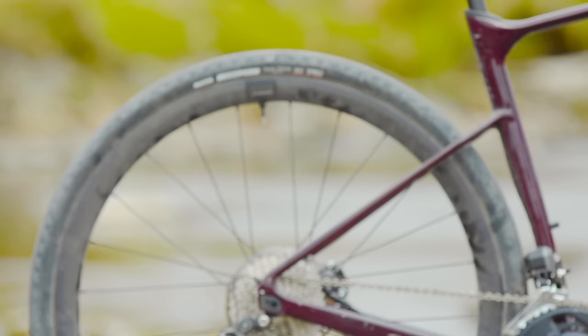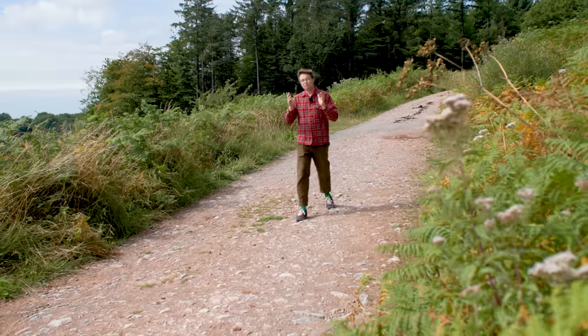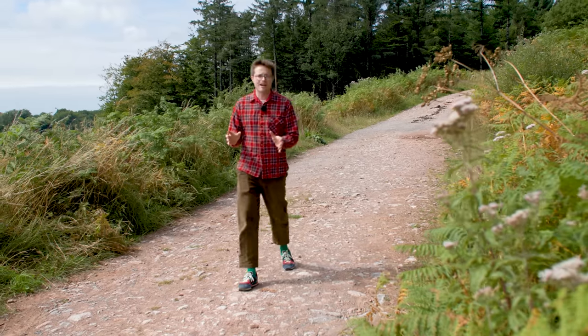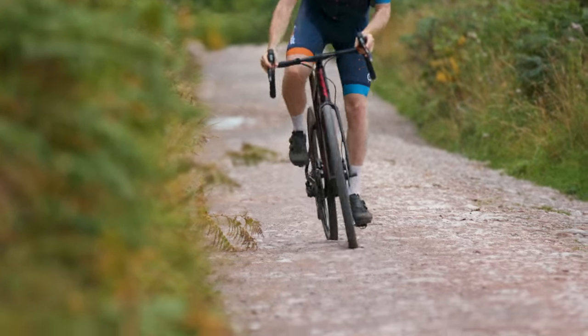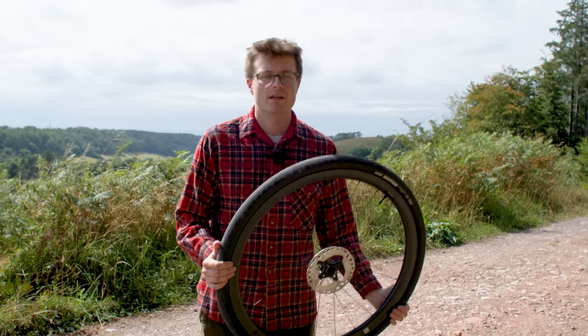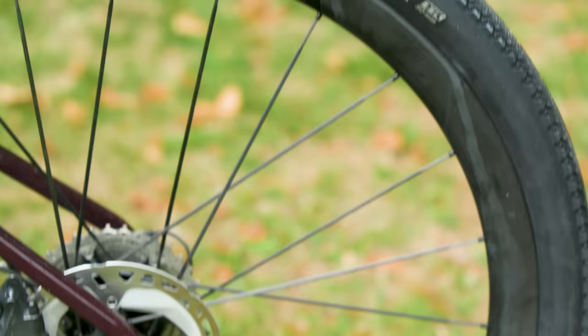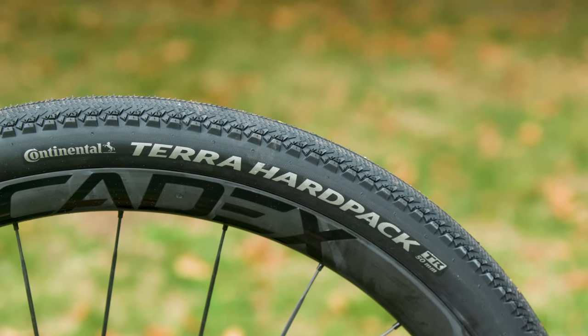Most gravel bikes have settled on 40mm wide tyres as a de facto standard, including this Giant Revolt. The trade-off of increasing tyre volume is increased rolling resistance, slightly increased weight, and ever so slightly vaguer handling on the road. Tyre volume is only half of the equation — gravel tyres come in a wide variety of tread patterns. Dry conditions may require only a light file tread or diamond tread, while wet and muddy winter conditions require a more aggressive tyre with side lugs for control on slippery terrain. Most gravel tyres can also be run tubeless, allowing you to run lower pressures without the risk of pinch flats. The sealing used in tubeless tyres will also often seal up small punctures before you've even noticed.